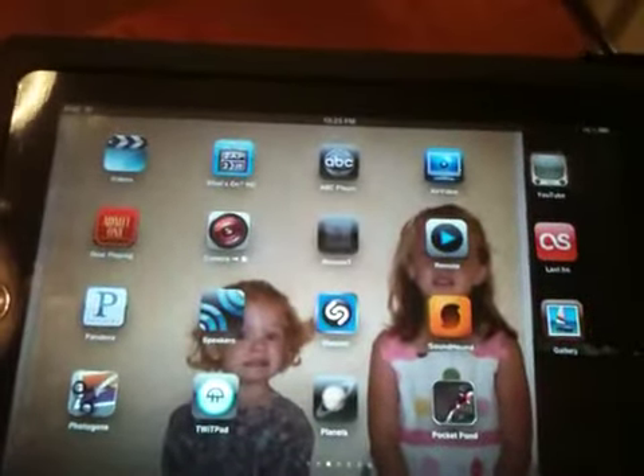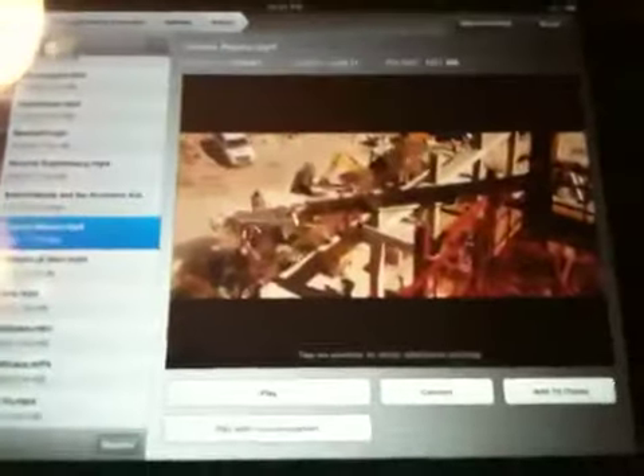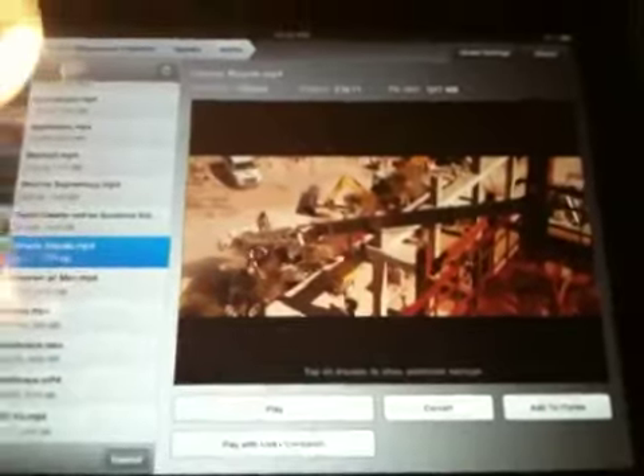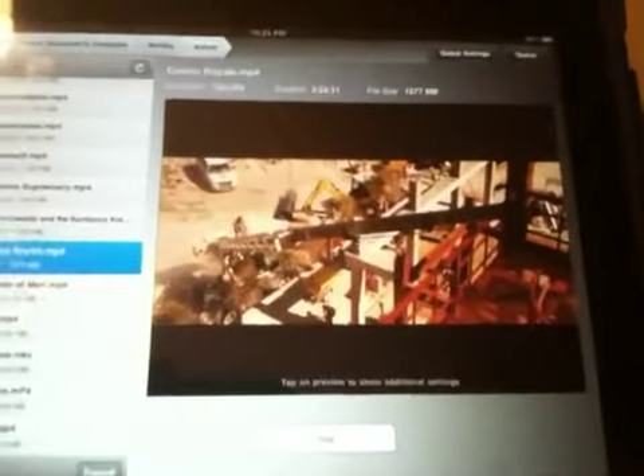The last couple things I'm going to show you are some of my favorite multimedia apps. This one is called Air Video and it actually pulls video from my computer over the internet if I want. This is live video playing from my computer — I have all these movies over here. We'll just take a look at Casino Royale. This is streaming live from my computer so I can watch this video anywhere if I wish.